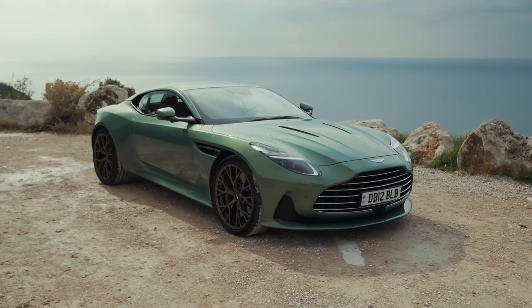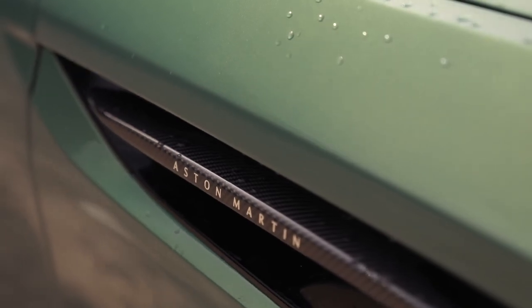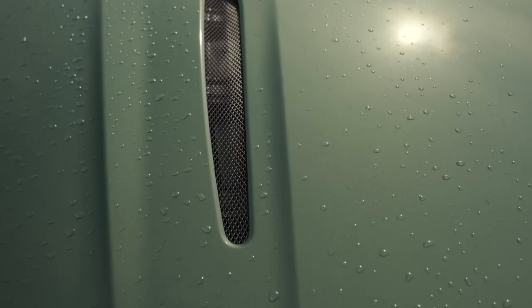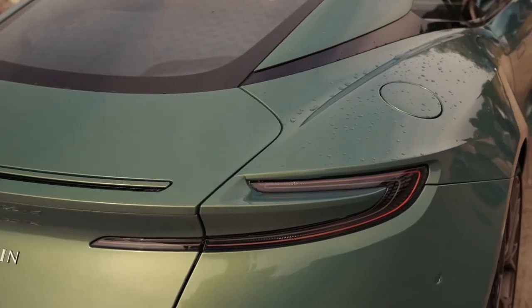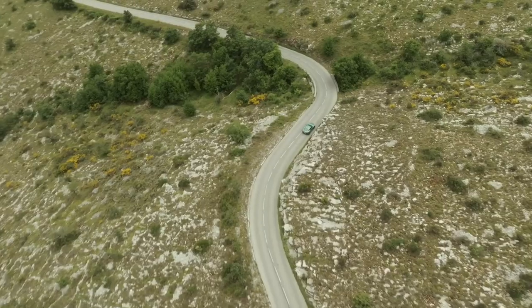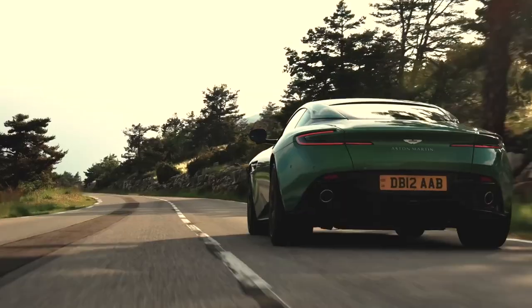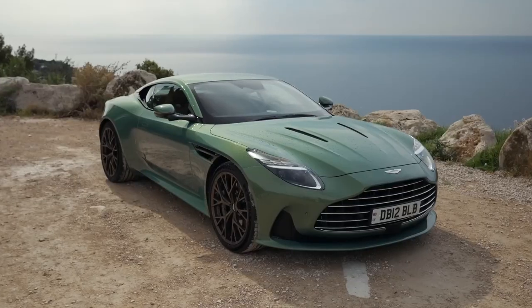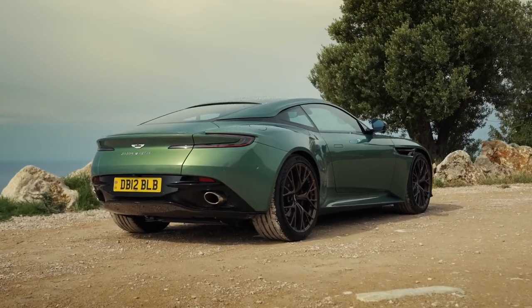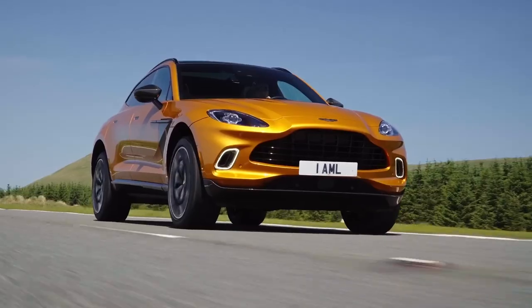Modern amenities like adaptive cruise control, a 360-degree camera, and Apple CarPlay keep you connected, while classic analog gauges and toggle switches pay tribute to Aston's heritage. The center console is dominated by a large touchscreen display that controls the car's infotainment system, which includes navigation, Bluetooth connectivity, and a premium sound system. Other notable features include automatic climate control, keyless entry and ignition, and a range of advanced safety features such as blind spot monitoring, lane departure warning, and an automatic emergency braking system.